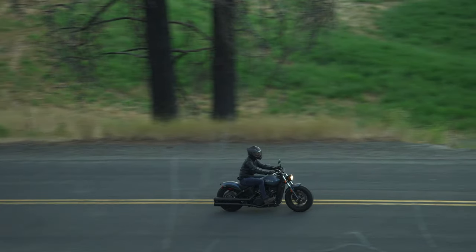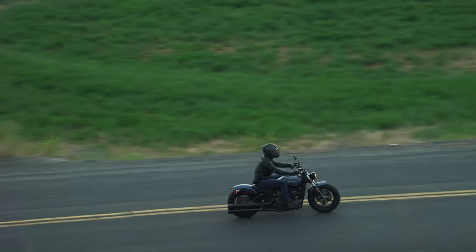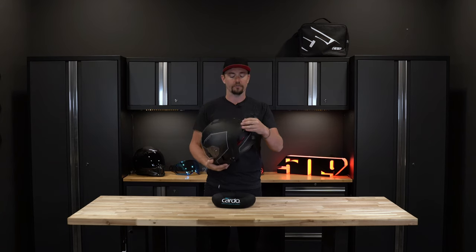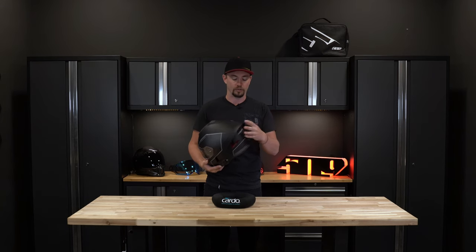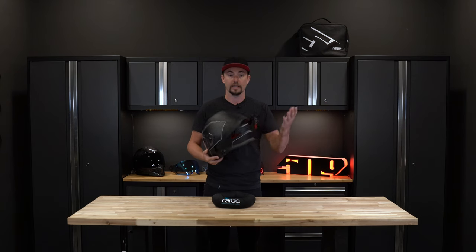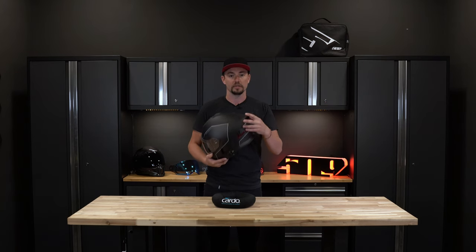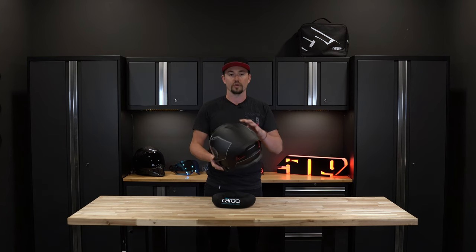More on that aerodynamic shape is the spoiler housing — this is essentially where the brains of the operation live. In this spoiler, we have our 900 milliamp battery that allows you to ride for 8 to 10 hours a day. The brains and the chip also live in this spoiler and are wired throughout the helmet.